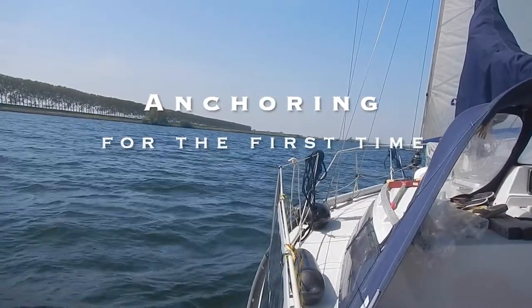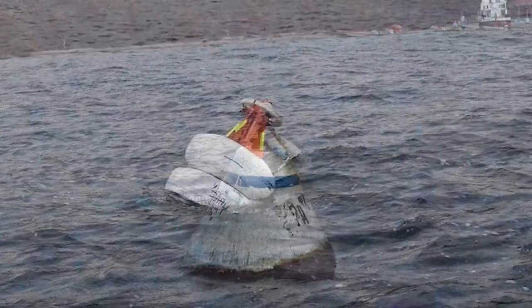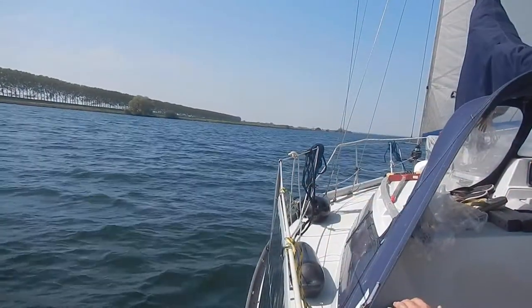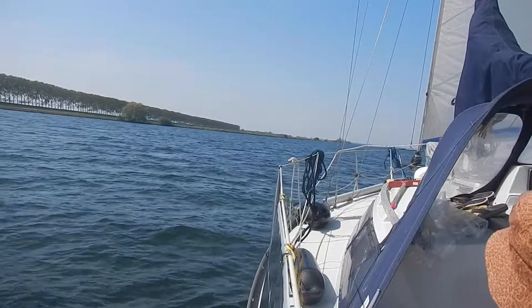Till now we have only used mooring balls to spend an evening outside of the marina. This is not only convenient, but it also gives a feeling of security. In reality this can be further from the truth, and in some situations it can be downright dangerous.